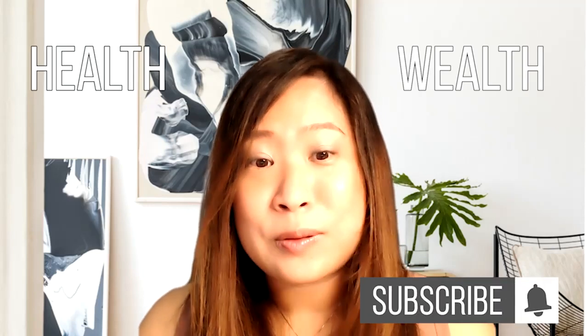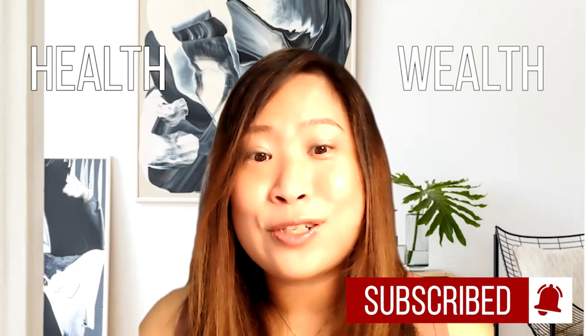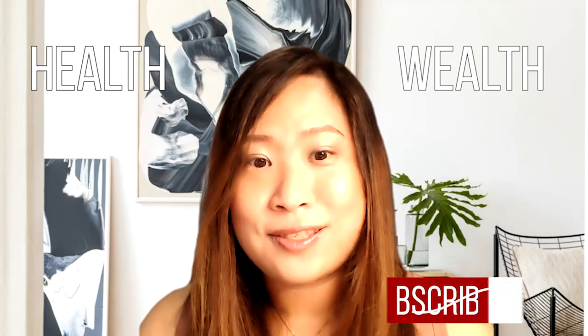This channel is set up to empower women in health and wealth. So if you are interested in the topics that I am sharing, do subscribe to this channel and hit the notification bell so that you will be notified of all future videos.